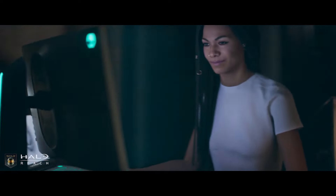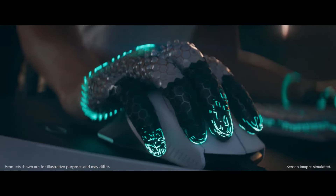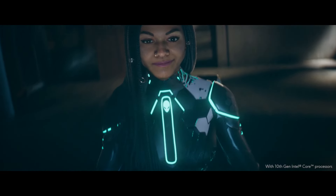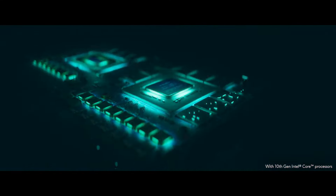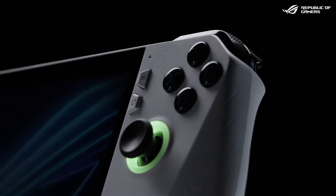I specifically played Resident Evil 4 Remake on both the ROG Ally and the Alienware X14. With the Alienware X14, for some reason, there are a lot less frames and a lot more stuttering. I think it might be an overheating issue, but this is a newish laptop from a large and powerful PC gaming company like Alienware — a company specifically tailored to make the best gaming laptops in the world — and it's being outperformed by this small ASUS-owned ROG Ally handheld that's pretty much half the size.